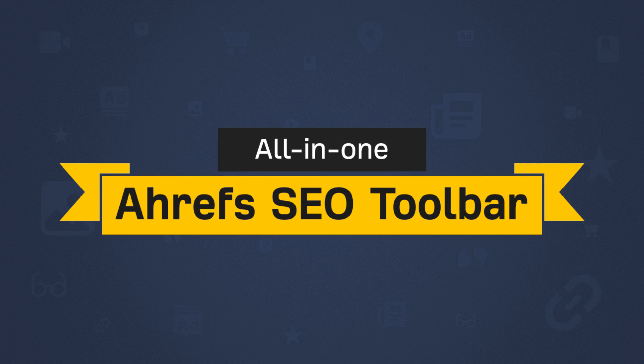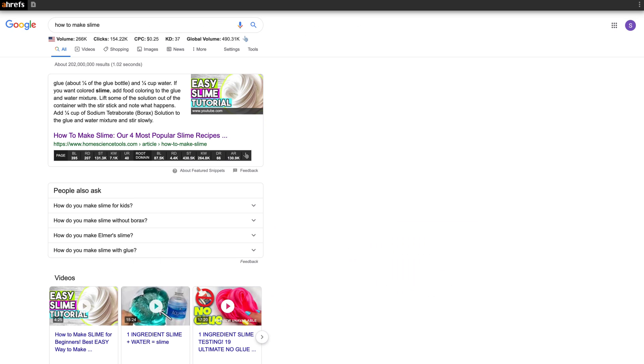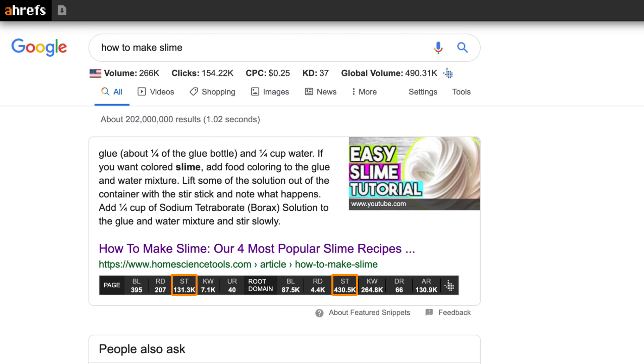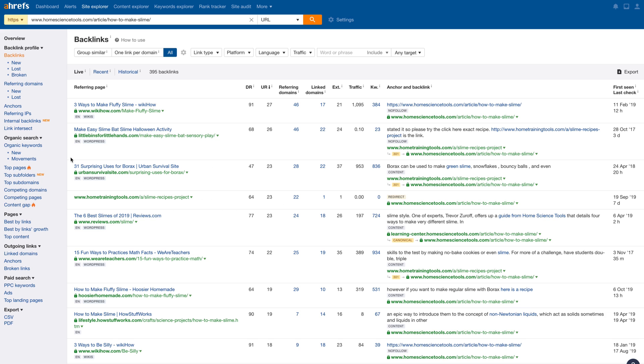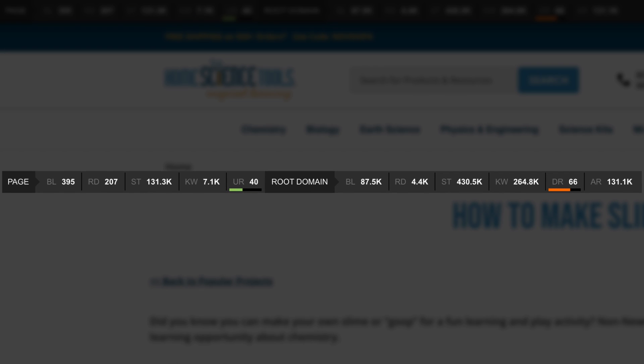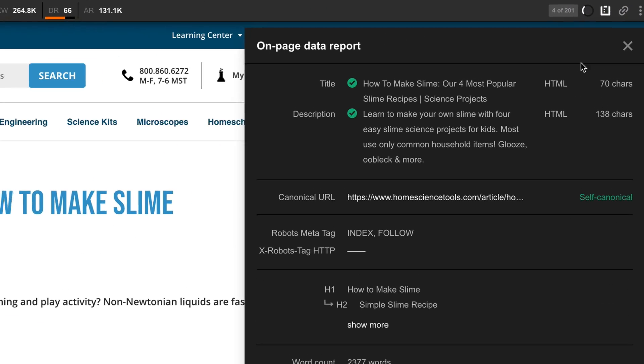The next extension is my absolute favorite — it fits into an all-in-one category. I'm completely biased, but it's the Ahrefs SEO Toolbar. It lets you see keyword, backlink, and organic traffic data right inside Google SERPs. Enter a query and you'll see metrics like search volume, CPC, and keyword difficulty scores. You'll also see estimated search traffic and number of backlinks at both page and domain levels. Clicking a number opens the respective report in Ahrefs. The toolbar is also visible on any page you visit. You'll need an Ahrefs account for the data, but there are free features too, like a broken link checker and an on-page analysis tool.